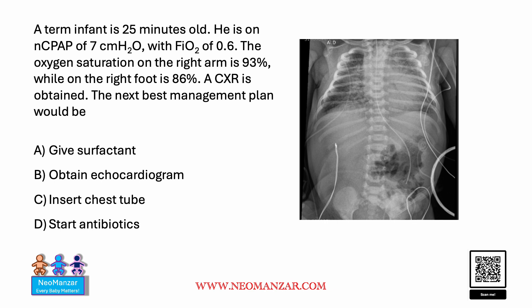Pause the slide and look at the X-ray very carefully. The answer is to give surfactant, because this is a case of meconium aspiration. As you can see, there is a difference between the right arm and right foot saturations, so most likely this baby is going through PPH. Obtaining an echo would be another option, but first we have to give surfactant before obtaining an echo.